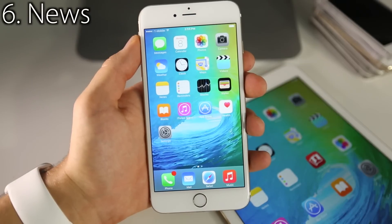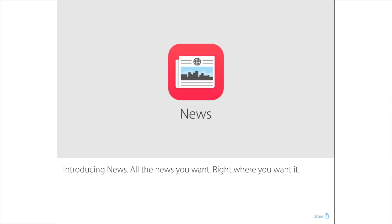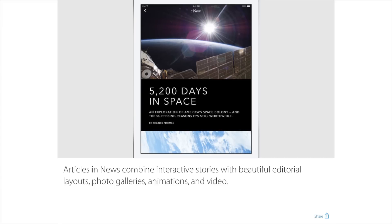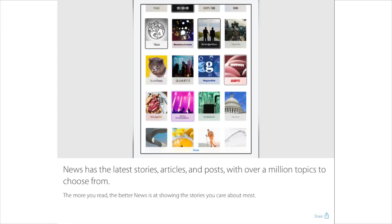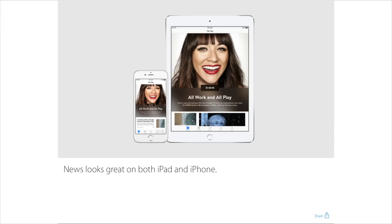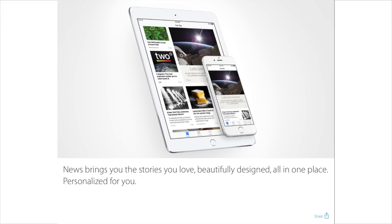A feature I can't quite show you yet is the News application — the only new application added in iOS 9. It's pretty much like Flipboard, pulling thousands of categories of news into one place with interactive text, photos, and videos. It's only going to be released in a later version, so for now we just have pictures from what Apple has shown. Overall, it looks to be a promising replacement for browsing news in Safari — organized and looking absolutely fantastic.